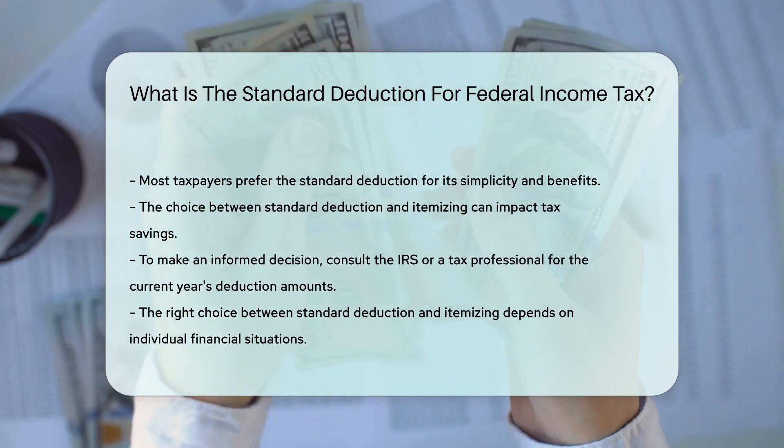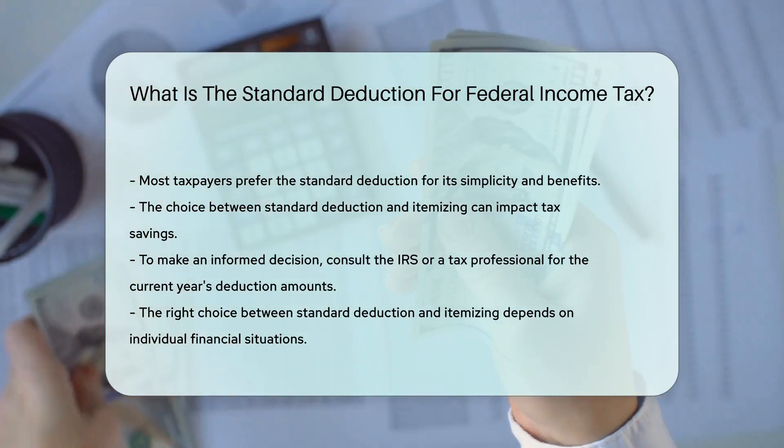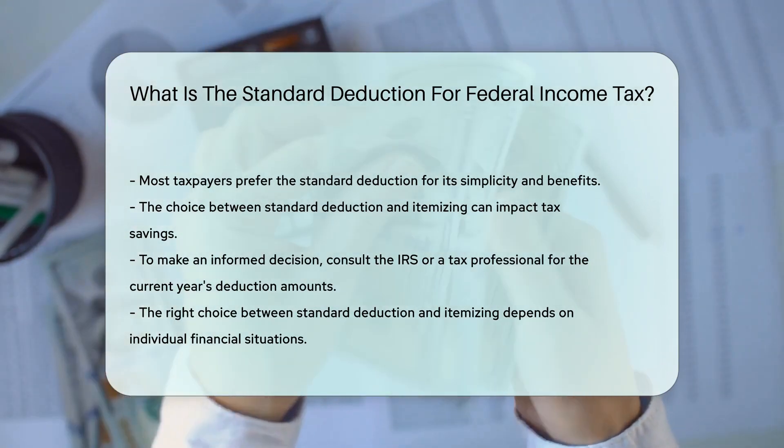To know the exact standard deduction for the current tax year, always check with the IRS or a tax professional.